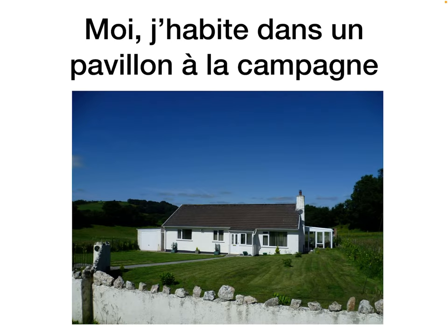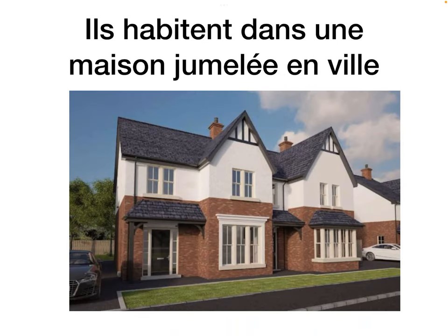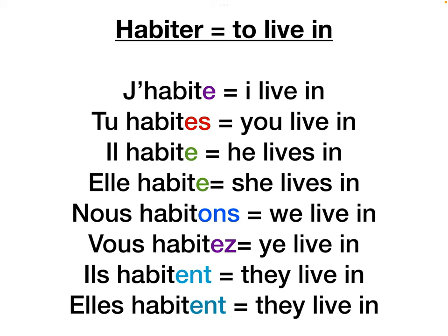Moi j'habite dans un pavillon à la campagne — pushing the house type together with the location. Nous habitons dans un appartement à Paris. Ils habitent dans une maison jumelée en ville. The verb habiter — a regular ER verb meaning to live in: j'habite, tu habites, il habite, elle habite, nous habitons, vous habitez, ils habitent, elles habitent.